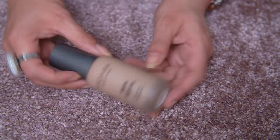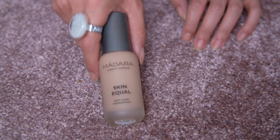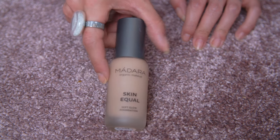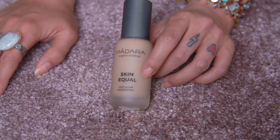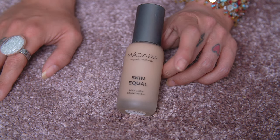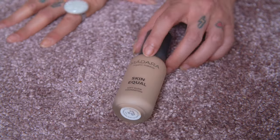The next one is the Madara Skin Equal Soft Glow Foundation. I honestly don't like this. This is old by now. I wanted to give it another try with a better shade match — shade 30 — but I just realized this is not for me. It's too creamy, it transfers, it has a strange scent, and on my skin it just breaks up after about an hour. It's also quite expensive and not worth it in my opinion. Getting rid of it.